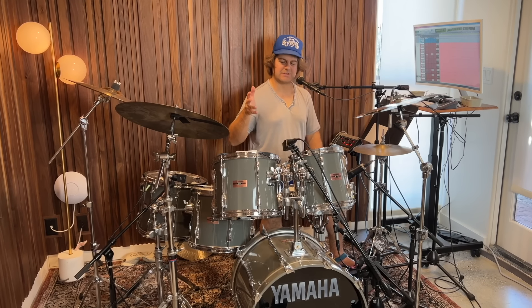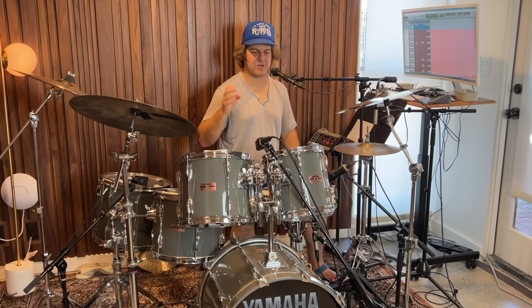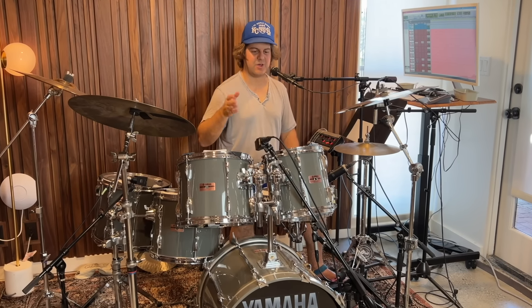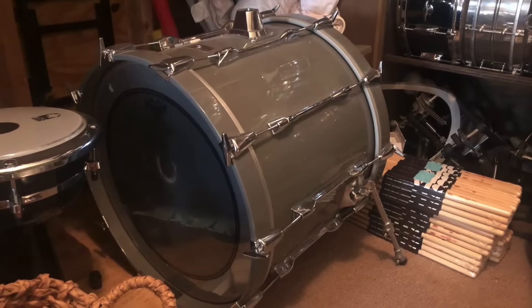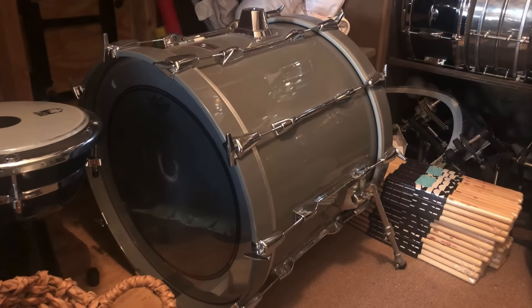In terms of sound, they just record really well. I mean, they're called Recording Customs, but for that specific sound where the toms are just super punchy, the bass drum's very punchy, and it has a lot of low end to it as well. Peter actually told me this was the mightiest 20-inch bass drum he's ever played.